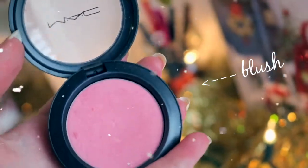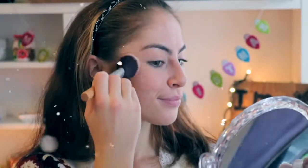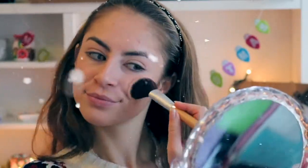On to blush — I have used this one from MAC for years and I love it. It is like the perfect winter shade in the colour Stay Pretty, and I'm just applying that to my cheeks.